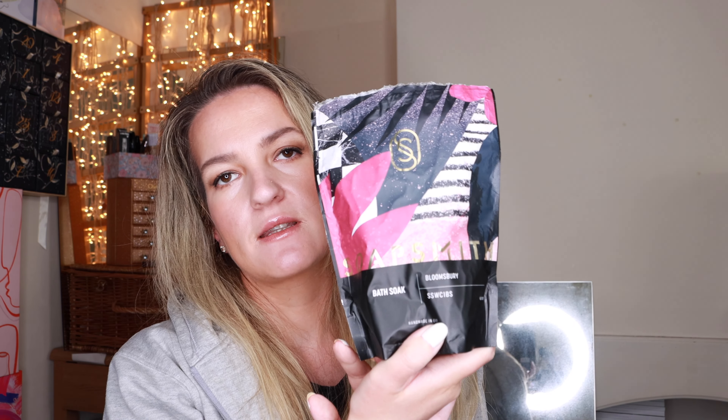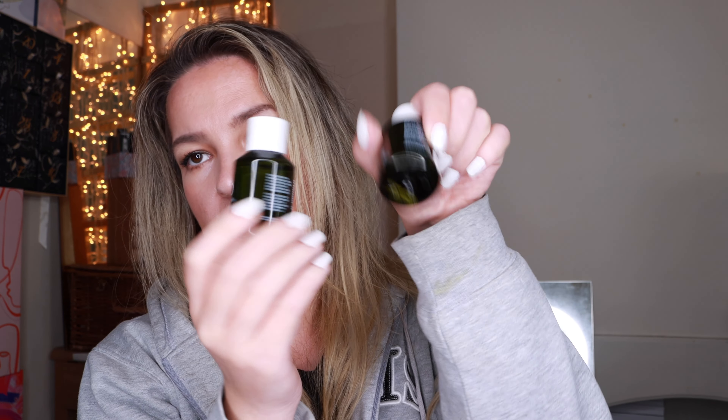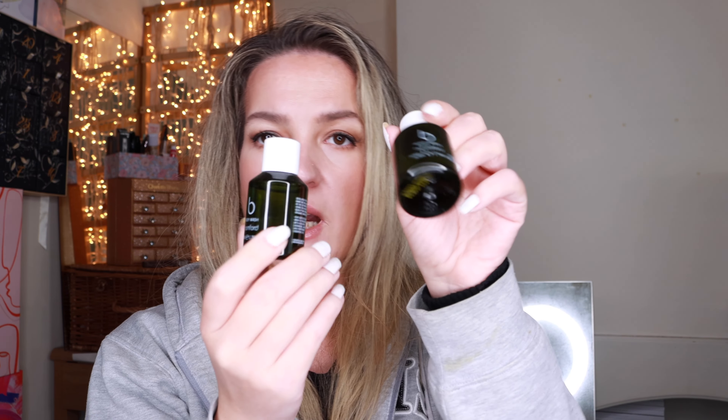Again, I got two sets that include this Bath Soak - I don't know if it's like salts - and they basically smell of roses and there are some flower petals in this product as well, so I got two of these. Now this is a travel size shower gel by Bamford. I have two again because they came in two different sets. I think it's with geranium, I'm not entirely sure. You always need shower gel.